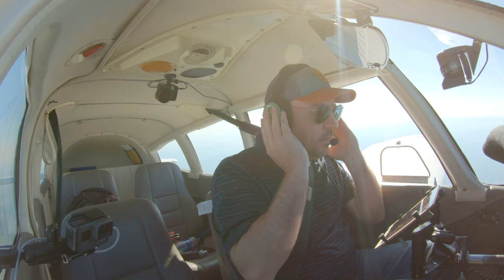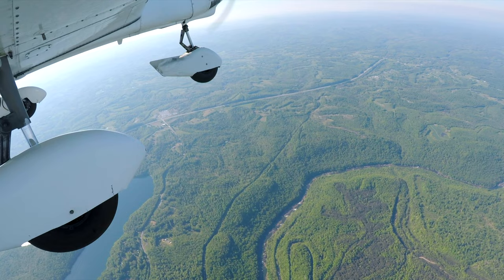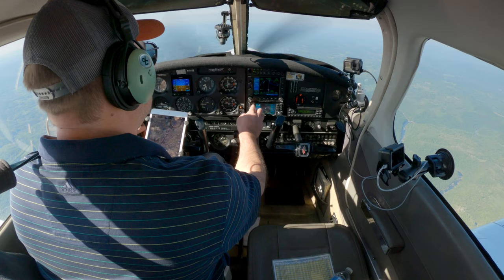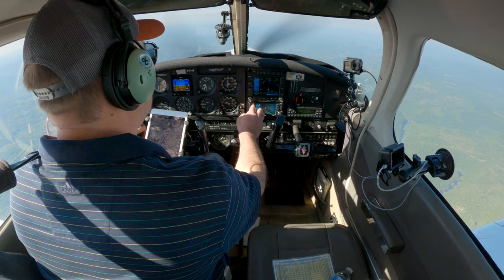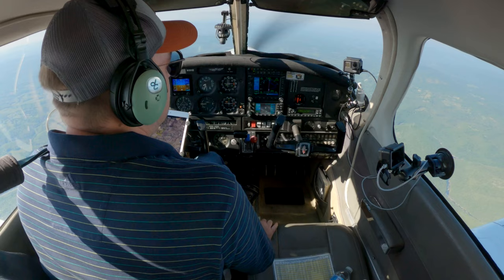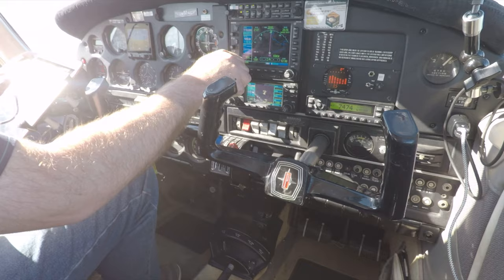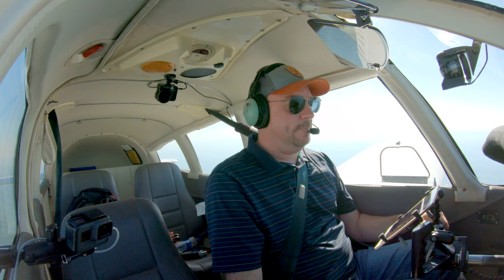Automated weather observation: wind 190 at 05, visibility 10, sky condition clear, temperature 17 Celsius, altimeter 3042. Wind 190 at 05 — so it's runway 19. Cherokee 152, approach — how's the weather at Beckley? Cherokee 152, roger, thank you sir. Change to advisory frequency 125.4 for Cherokee 152. Roger, thank you.